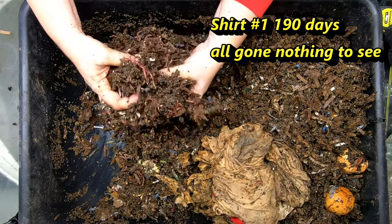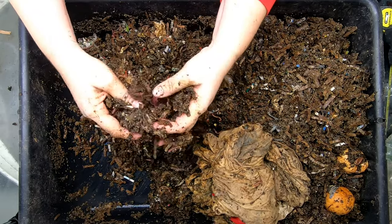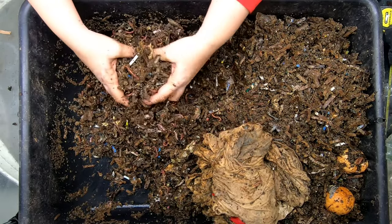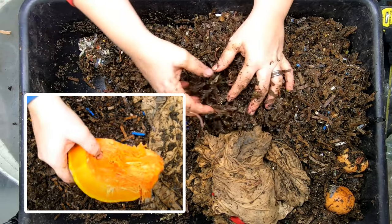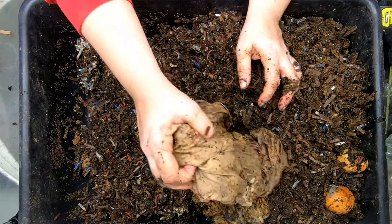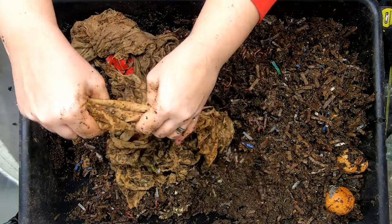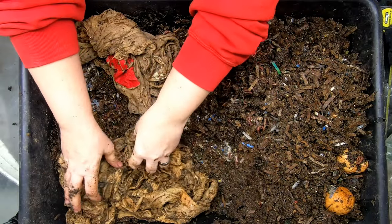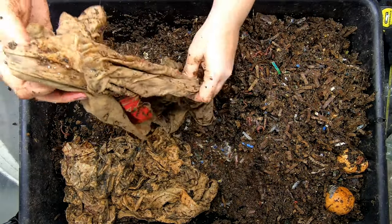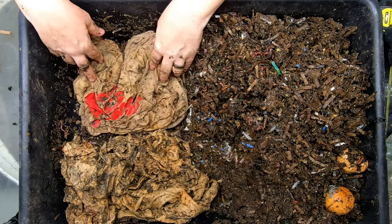I'm not seeing any of the people food that they were fed last time, except for those big seeds. So it looks like they've got more than enough bedding, but they definitely could use some more people food to keep them going. We'll put the 100% cotton one in the bottom over there, and then we'll put this one that I think is probably poly — maybe 50% cotton or something.